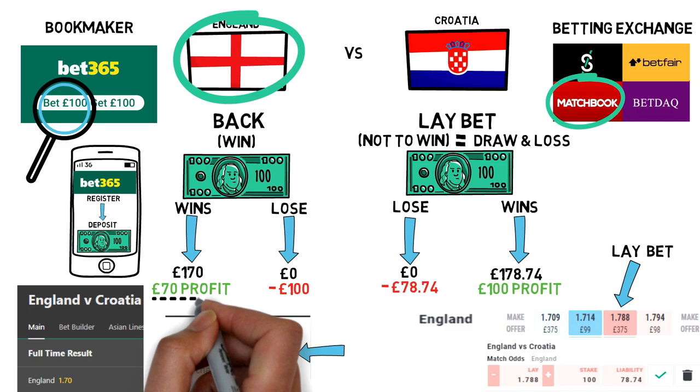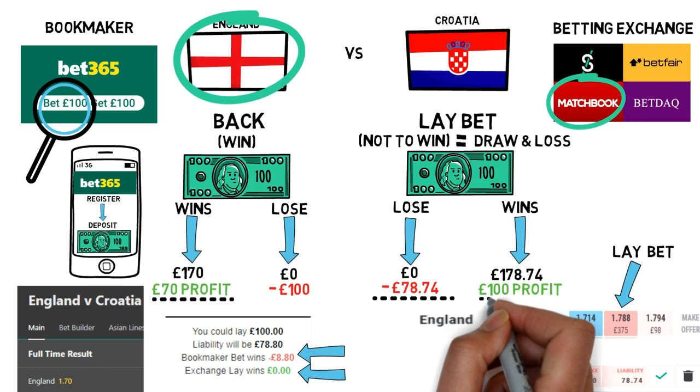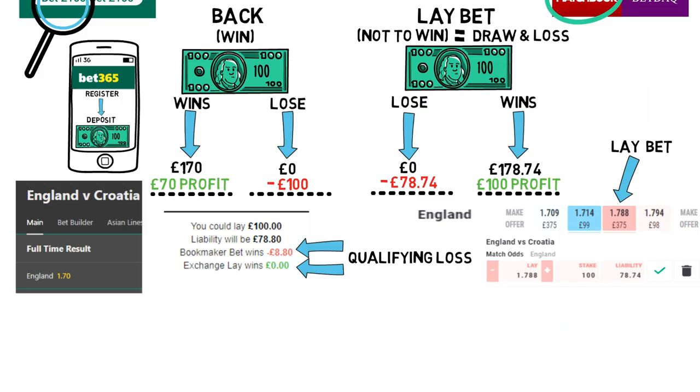Working this out on a calculator, if the bookmaker bet was to win our overall position would be minus £8.80. This is because we profit £70 from the bookmaker winning but lose £78.74 on the lay bet losing. If the opposite outcome happened, the exchange lay bet would win, giving us £100, but we'd lose £100 on our back bet — so no money lost but no money gained. If the back bet wins, this would be the qualifying loss. In reality we use a calculator to find out how to lower the qualifying loss every time.